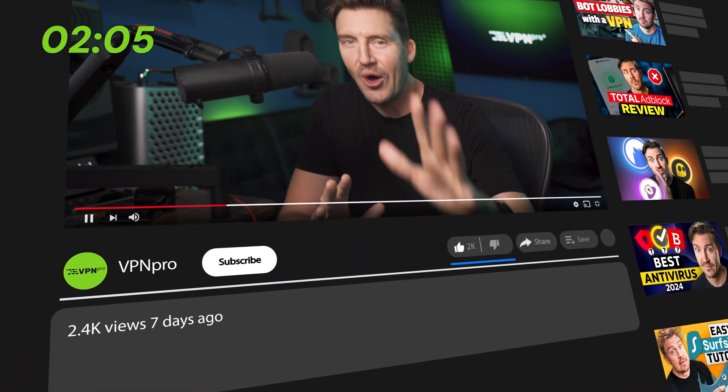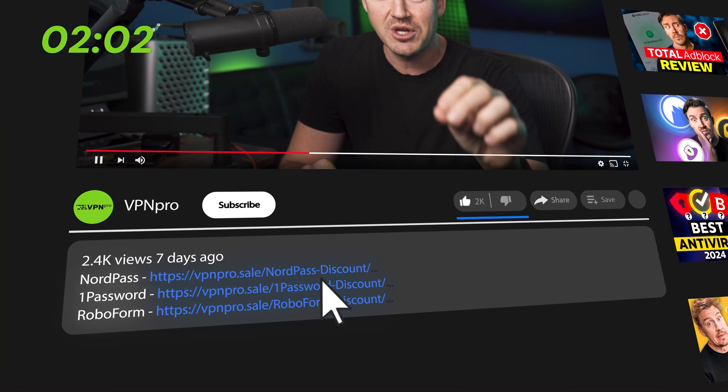Before I discuss each provider's unique features, keep in mind that, as usual, all the best password manager deals are linked in the description below.